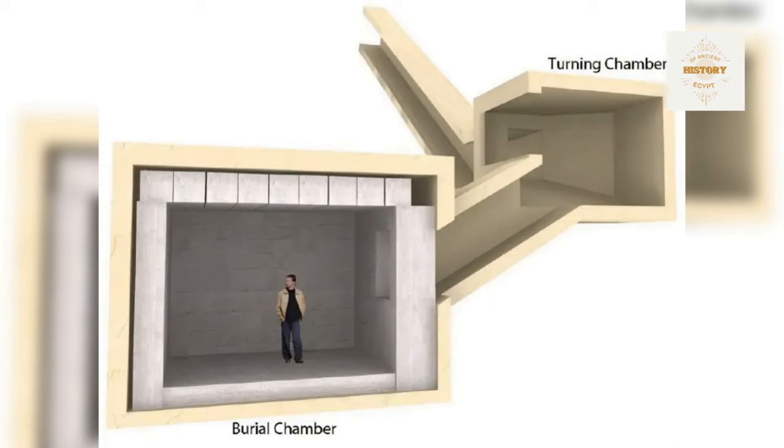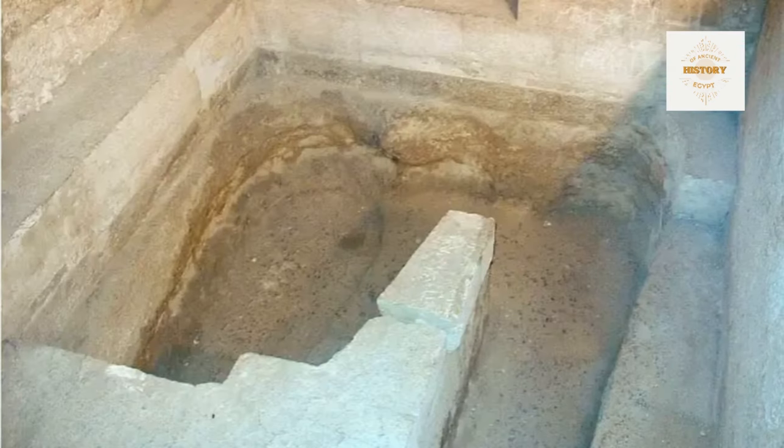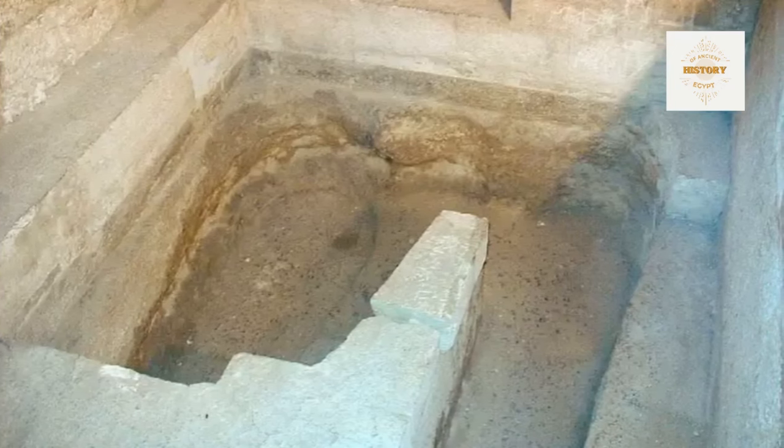Sir William Matthew Flinders Petrie, in his meticulous calculations, contemplates the practicalities within this chamber, evaluating in inches the feasibility of introducing a sarcophagus. His precise measurements offer a glimpse into the considerations of ancient architects and their understanding of spatial constraints. Vyse, while sparing on details, provides a historical account of his exploration of what he designates as the eighth pyramid. His findings include skulls, a bronze armlet, and a peculiar brown stone resembling part of a female hand. Vyse notes the supposed connection of the pyramid to the daughter of Cheops, adding layers of mystery.